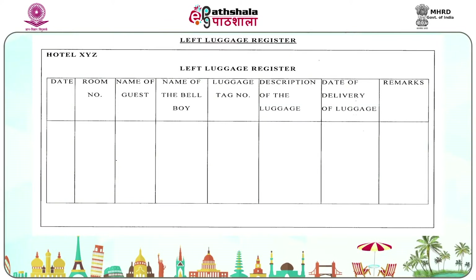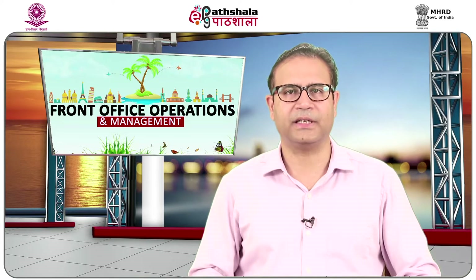The left luggage register is used for keeping a record of all left luggage kept with the bell desk. The term left luggage refers to luggage items left at the hotel by a checking-out guest to be reclaimed at a later date and time. This service is very useful for guests who have late evening flights — guests can check out and deposit their luggage with the bell desk, saving half a day's room rent while not having to carry luggage while visiting various places.